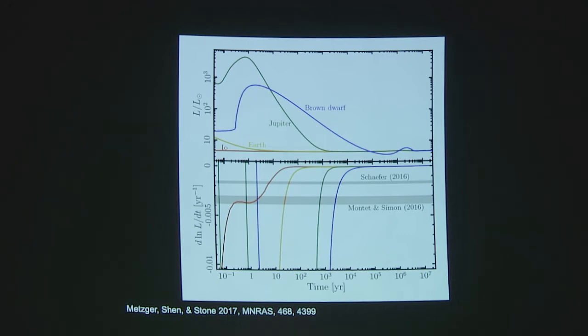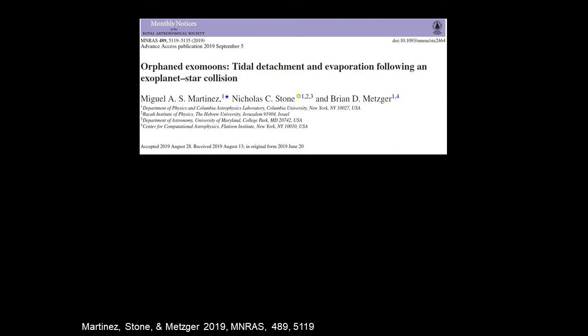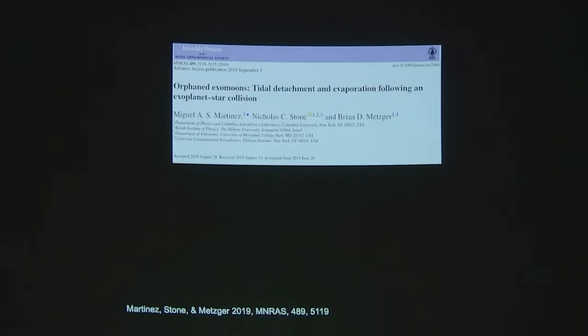Some of the authors from that paper — Brian Metzger and Nicholas Stone, along with a new author Miguel Martinez, all working at least part time at Columbia University — just came out this month with a new paper. Their idea has to do with what we call exomoons, meaning moons around planets around this distant star.